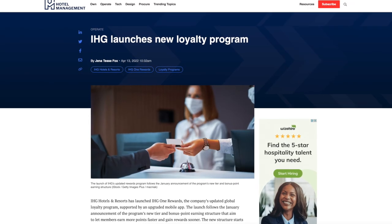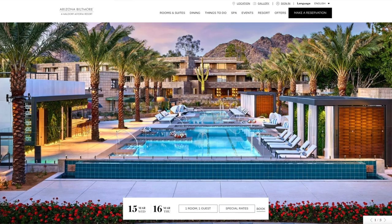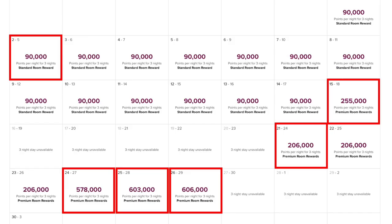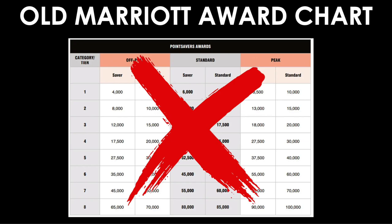Dynamic pricing means room costs can fluctuate at any time, just like cash rates. For example, at the Waldorf Astoria Arizona Biltmore, standard nights are a consistent 90,000 points per night, but premium room rewards vary wildly: 255,000, 206,000, 578,000, 603,000, and 606,000 points. Regarding award charts, Marriott's old chart started with standard and saver rates, later added off-peak and peak pricing, and now the entire chart is completely gone.